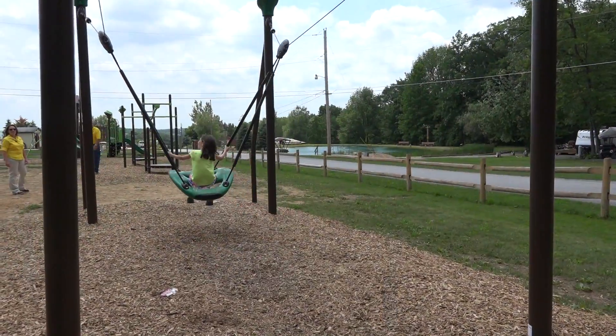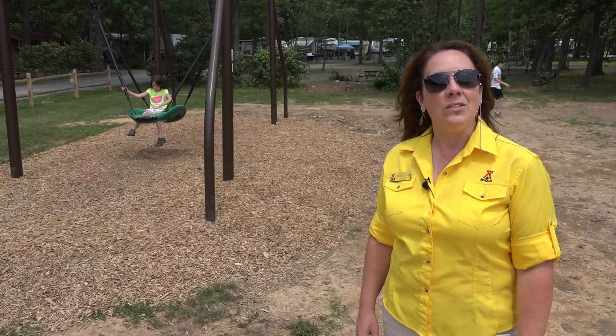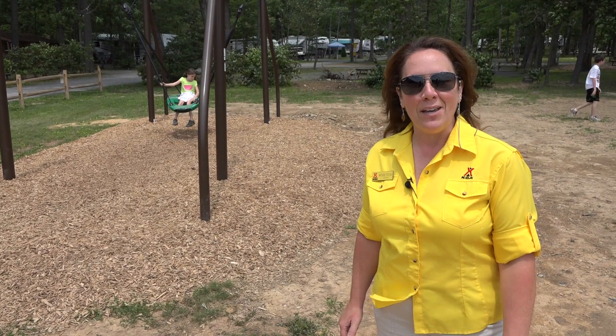We're really excited that we were able to add all these new attractions to our campground this year. The kids are having a blast on it, so be sure to stop and enjoy the playground when you're here at the Nittany Mountain KOA Campground.